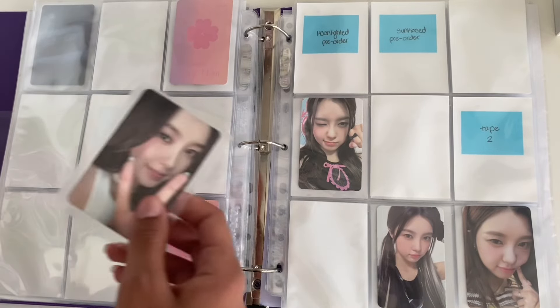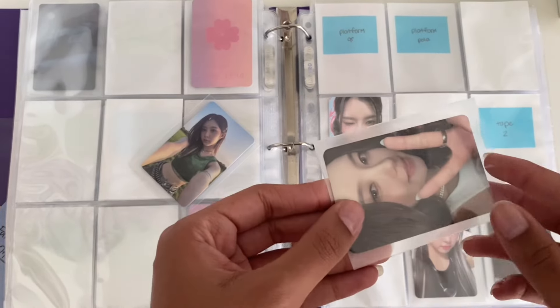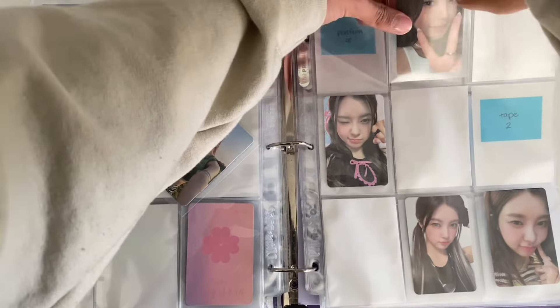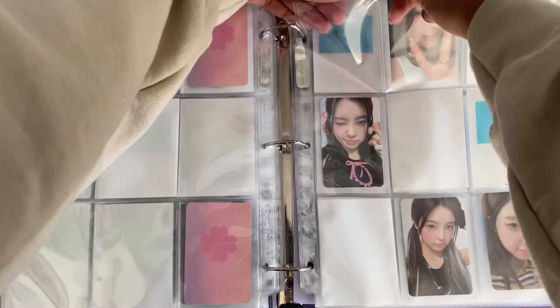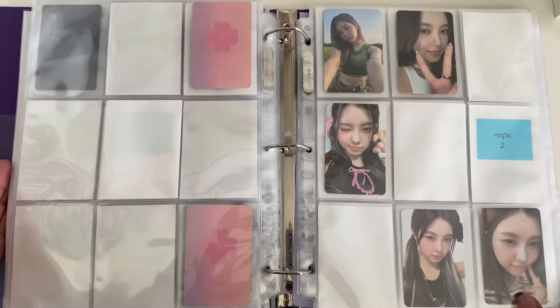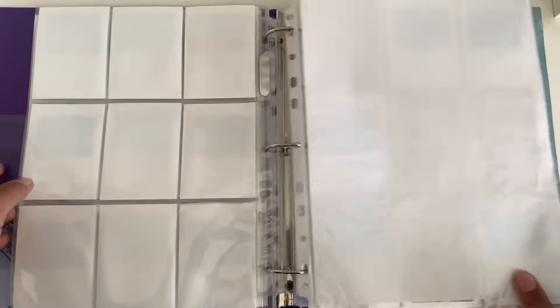I'm back — my tripod started leaning but I think it's good now. That's her Sunkissed pre-order card and then this is her Moonlighted pre-order card. I'm really satisfied with the progress I've made so far for my Diane collection and I hope to keep making good progress. That's it for my girl groups binder.